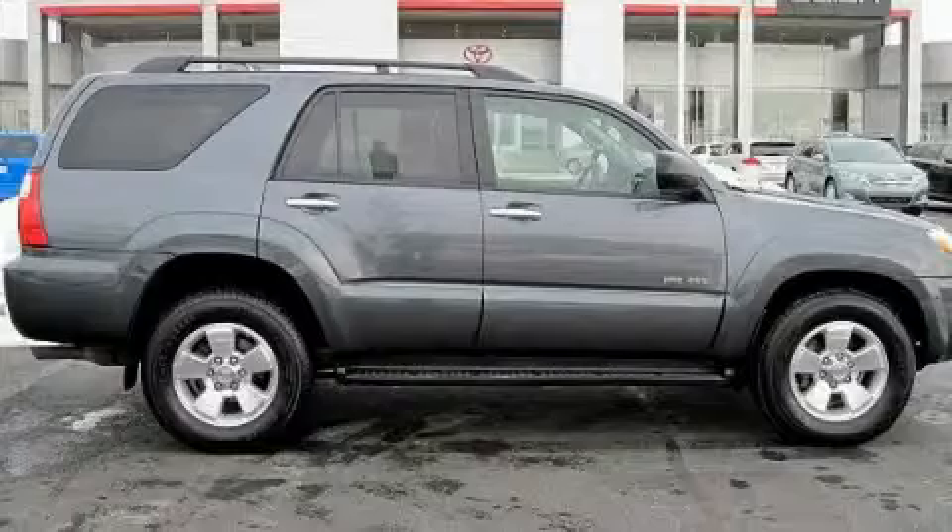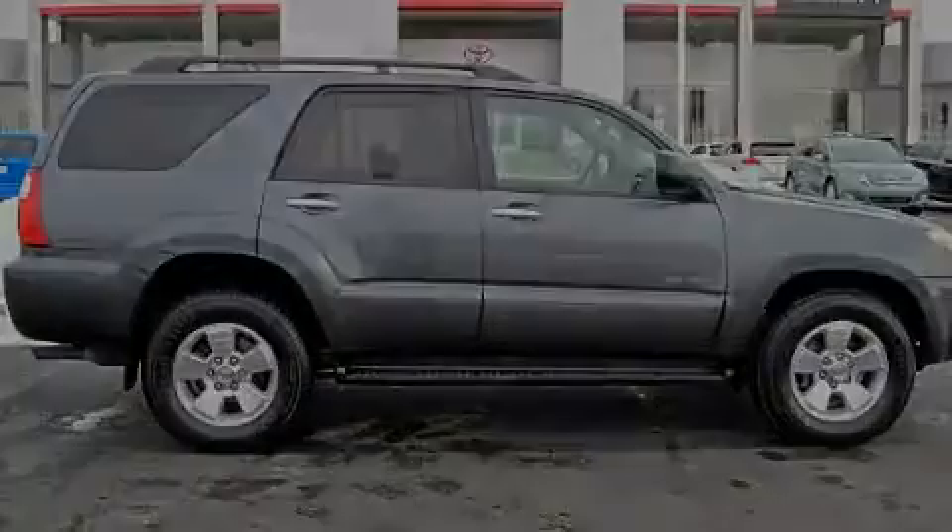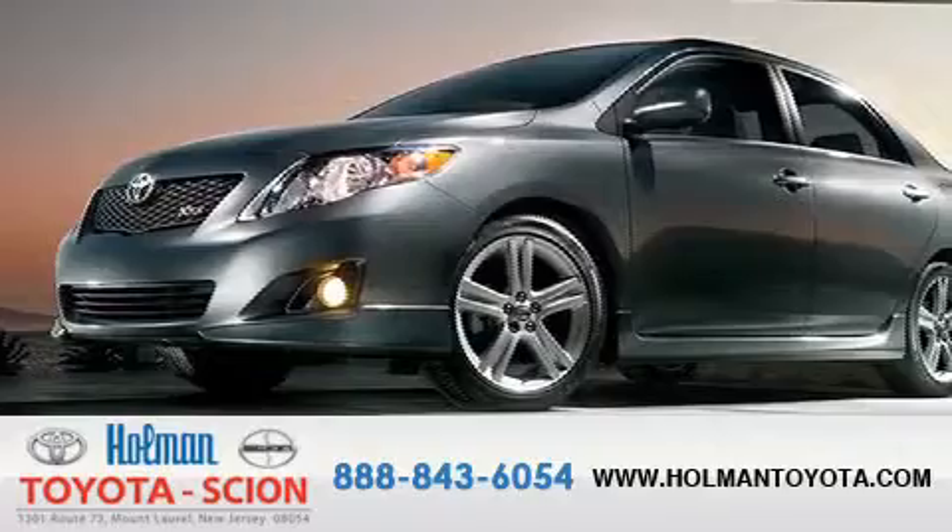We invite you to contact us today to learn more about this vehicle. Holman Toyota Scion is pleased to offer the pre-owned three-day guarantee.